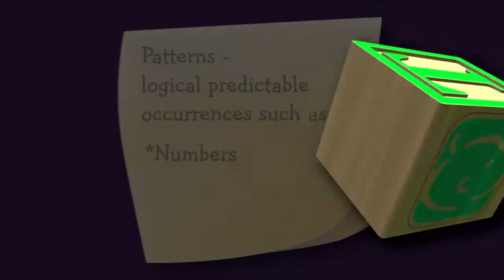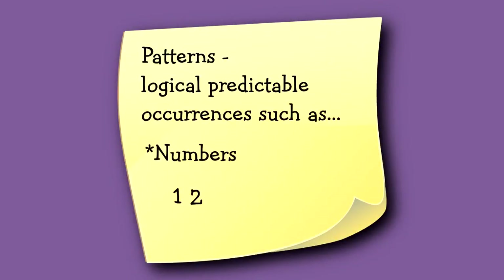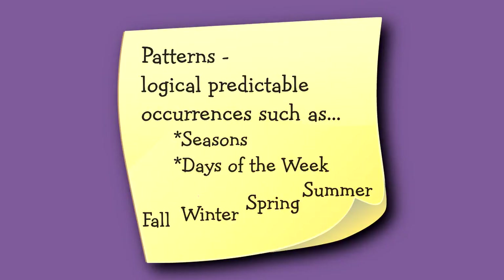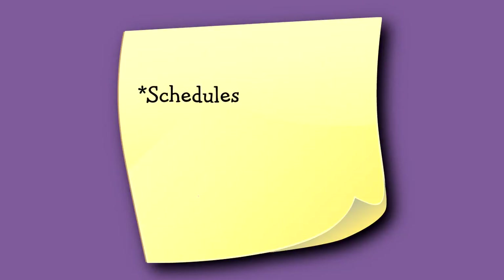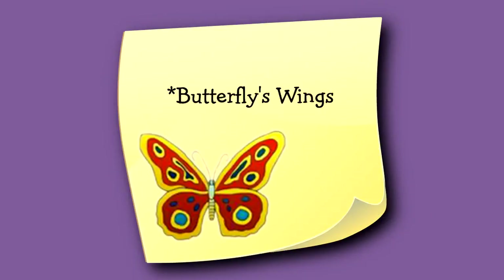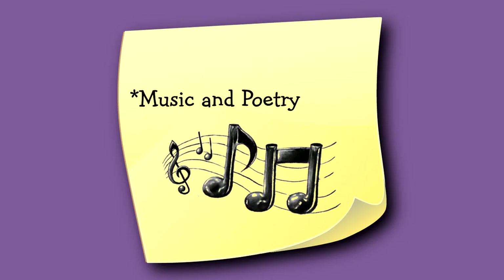What I didn't understand then was how fundamental patterns are to helping a child understand his world. Patterns, or sequences, are logical and predictable ways in which things occur. For example, numbers occur in patterns from small to large. The seasons and days of the week come in a regular pattern. A child's daily schedule usually follows a pattern. There are visual patterns in a snake's skin or a butterfly's wings, or in a leaf or a flower. Music and poetry follow patterns.